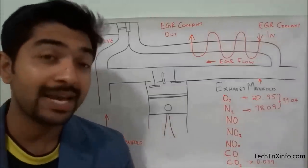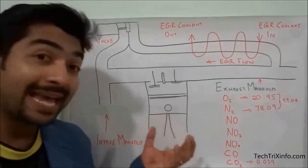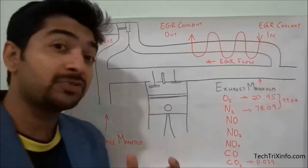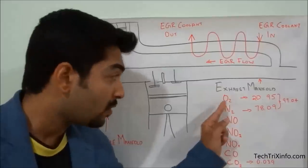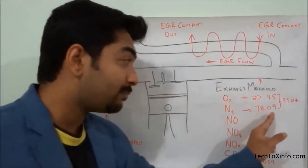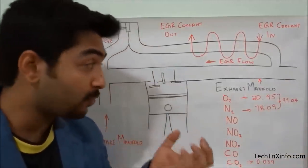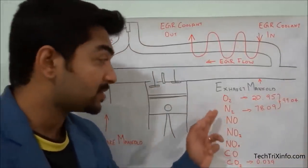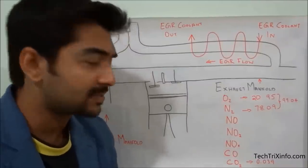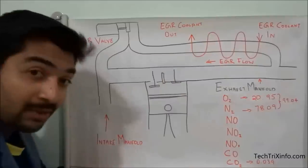Now with the help of this diagram, let's see how the exhaust gas recirculation system actually works. When the engine works, it sucks in atmospheric air. The major components of atmospheric air are oxygen at about 20.95% and nitrogen at 78.09%, making up about 99.04% of the air by volume. The remainder is carbon dioxide, argon, and some other gases.